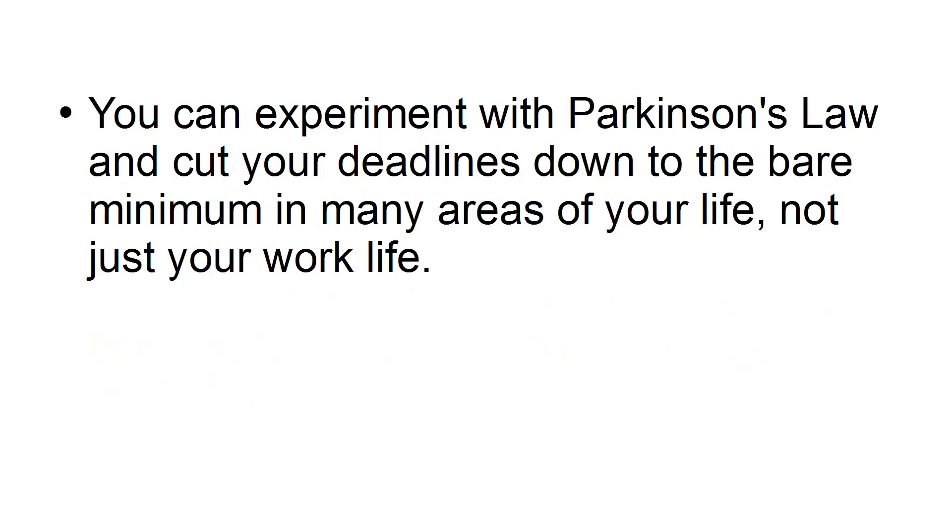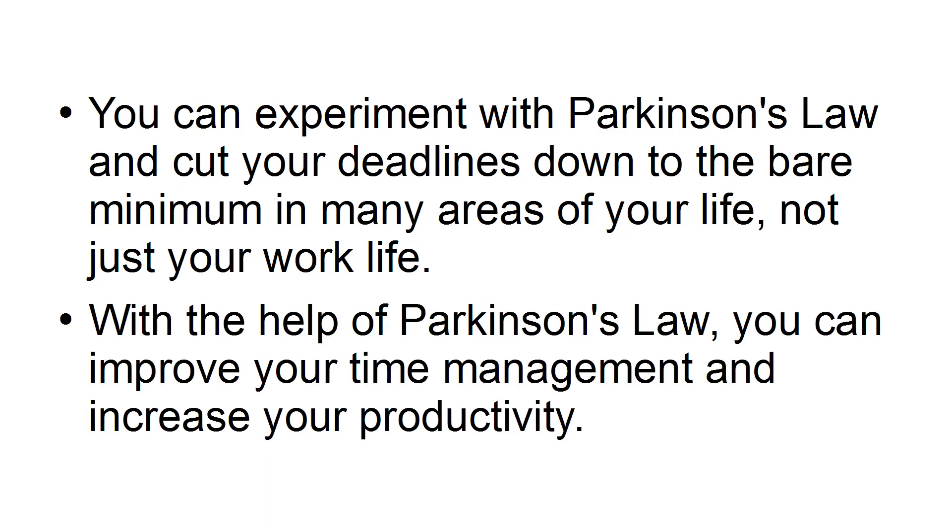You can experiment with Parkinson's Law and cut your deadlines down to the bare minimum in many areas of your life, not just your work life. With the help of Parkinson's Law, you can improve your time management and increase your productivity.